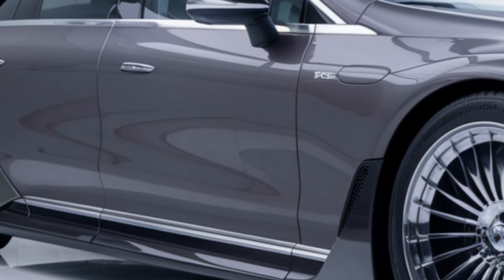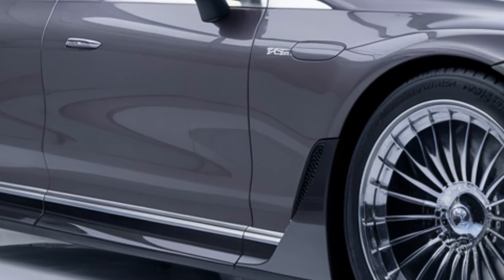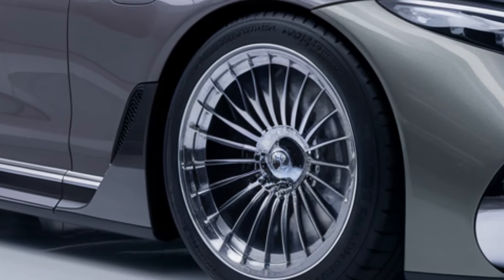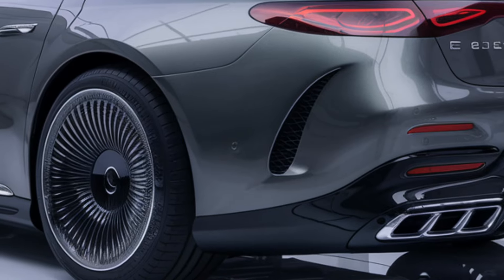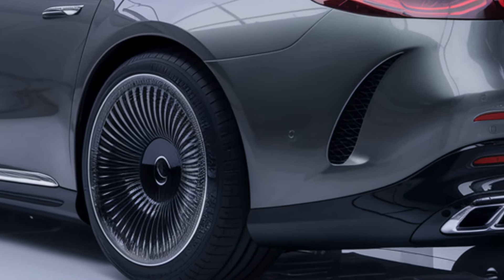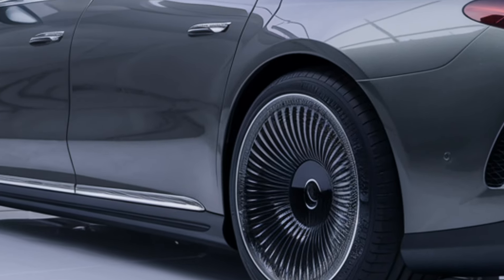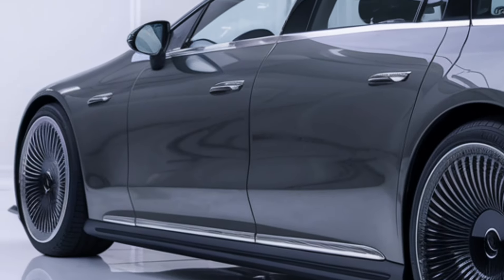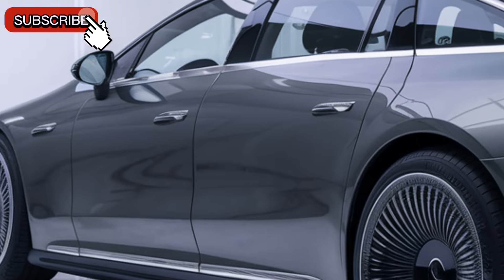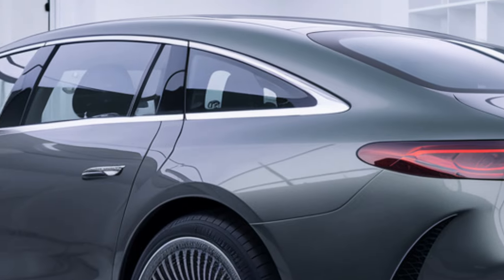All-wheel drive via 4MATIC is available on higher trims, providing better traction and control. On the technology side, the advanced MBUX infotainment system uses artificial intelligence for personalized experiences, voice commands, and navigation. Advanced driver assistance systems include adaptive cruise control, lane keeping assist, and autonomous emergency braking.